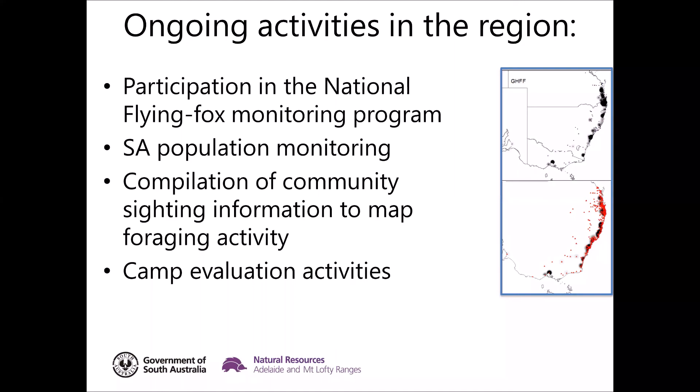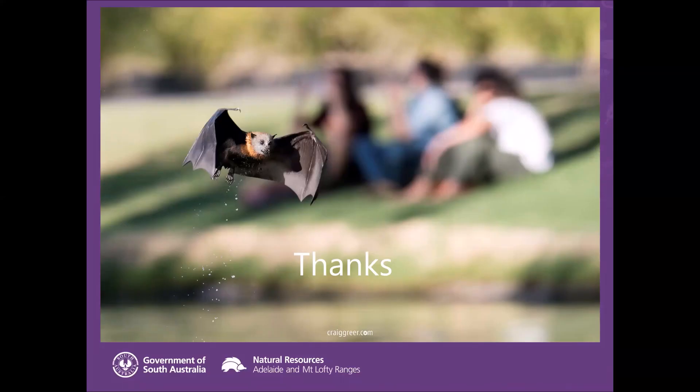That's the presentation. Thank you everyone for listening and I look forward to questions.